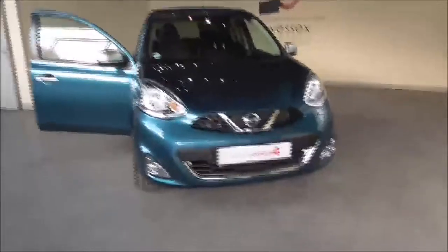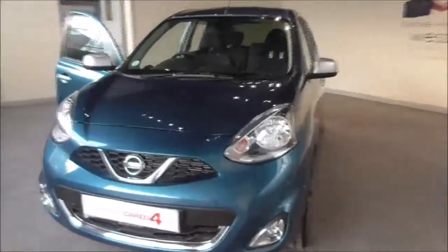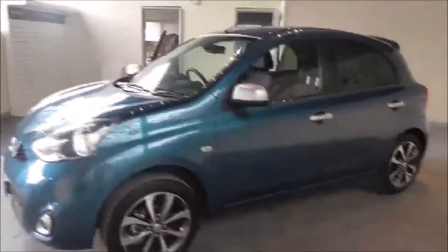Hello and welcome to Wessex Garages in Gloucester. Today I am showing you a 2016 Nissan Micra Entec. It is a pre-registered vehicle with a huge saving for you.